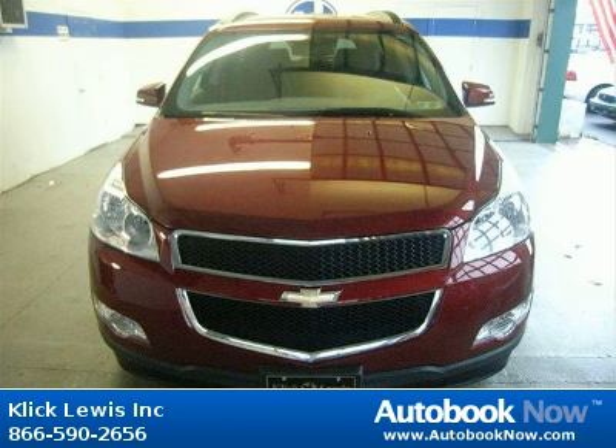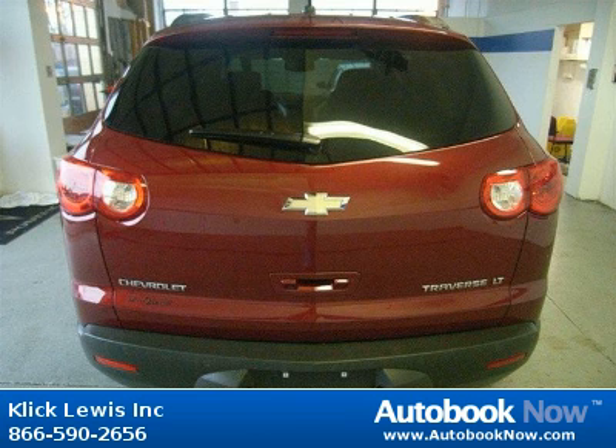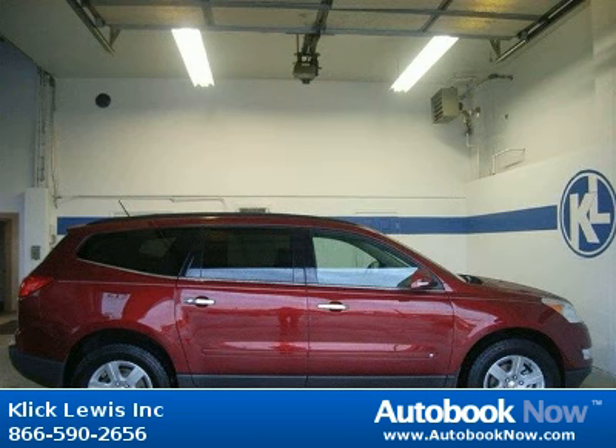Features include 281 horsepower, 4 doors, 4-wheel anti-lock brakes, and much more. Visit autobooknow.com for more details.